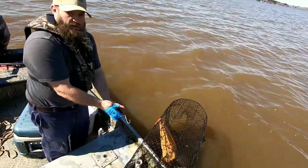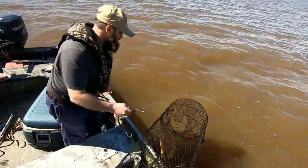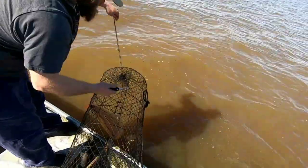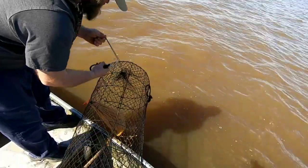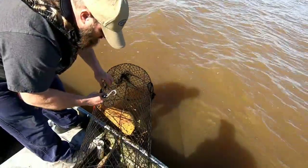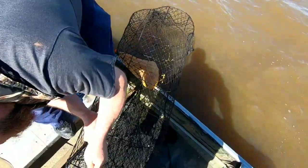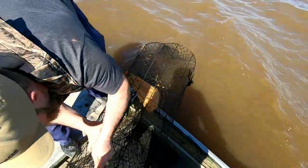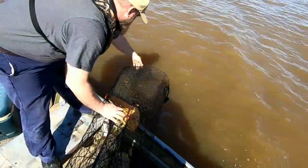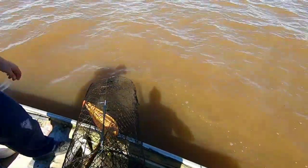Talked to one of my fishing buddies and he gave me a little idea to make it easier next time. Pull your drawstring up like so, take a bungee strap, put it in, and run that bungee strap up into your wire. That should hold that drawstring up tight and keep our catfish in there. That's a wrap.